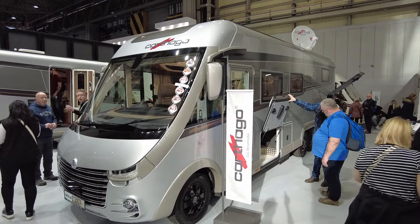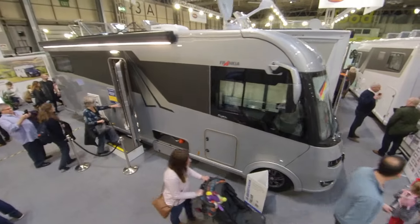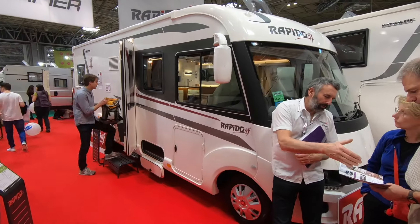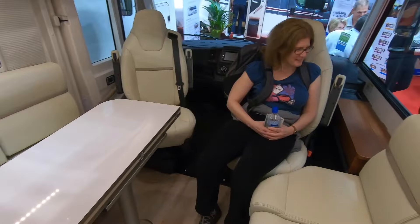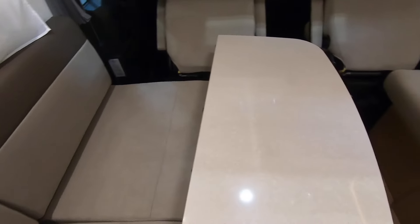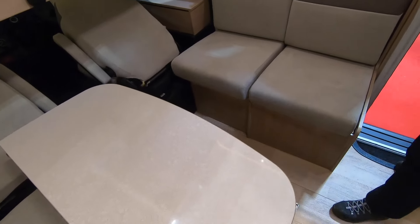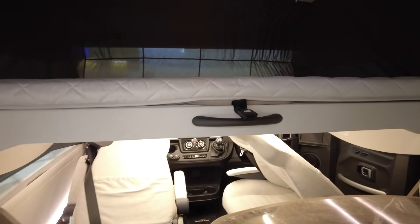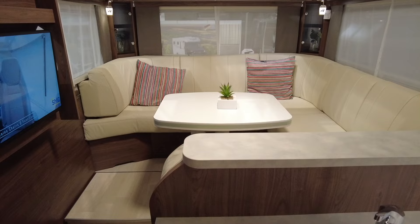A-class motorhomes are very similar to coachbuilt ones. The main difference is that the driving cab of the original chassis isn't used — instead, the living area and the driving area are together. They are normally more expensive than a coachbuilt, but you get a better use of space. They normally come with a bed over the driving seats which drops down at night, giving you more internal space for larger shower rooms, lounge areas and even an extra bed.